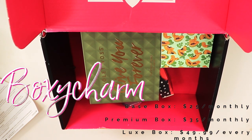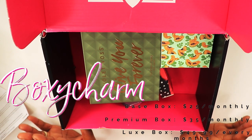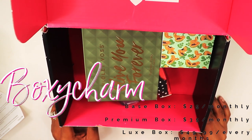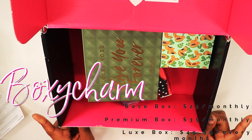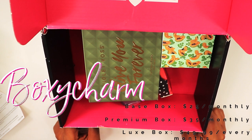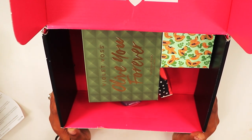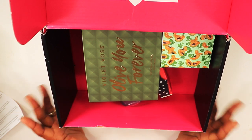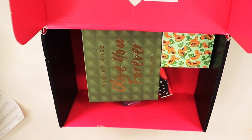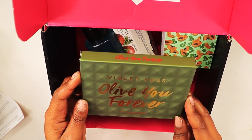BoxyCharm does not send me any PR or anything like that — I just review because I'm a big fan. I've been reviewing BoxyCharm for the last two years and receiving it for about three years. I don't always show my BoxyCharm because they come so late, but I'm gonna try to show you guys as much as I can as they come.